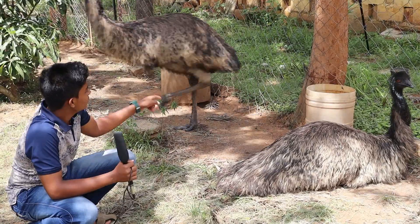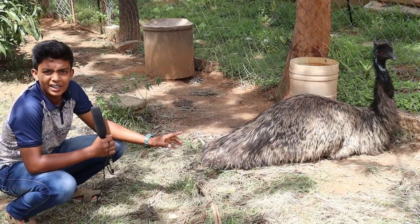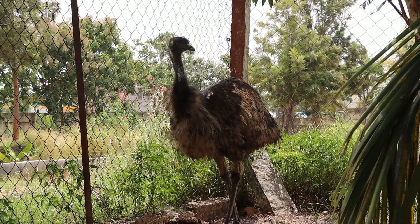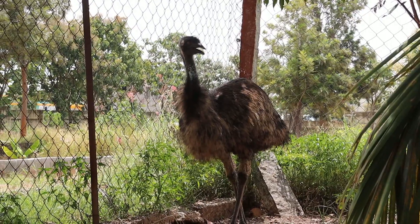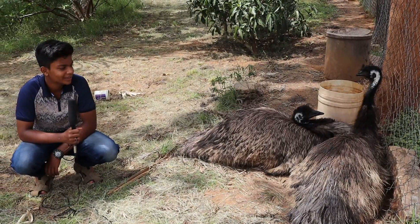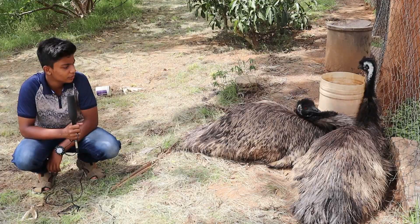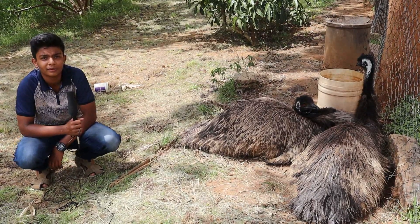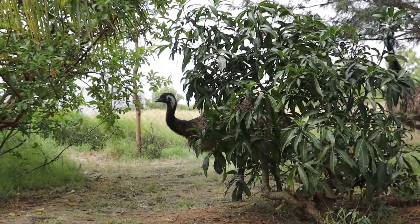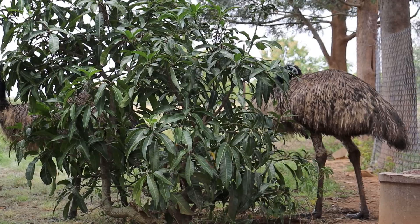These birds lay eggs which are 5 times bigger than the size of a chicken egg. Usually the female emus do not incubate the eggs, whereas the male emu incubates up to 8 to 10 eggs at a time. During the breeding season, emus have a peculiar sound with a loud booming note. Emus lay eggs during the months of October to February, and the breeding season starts when the emu is around 2 years old. Emus can adjust to any type of climatic conditions.